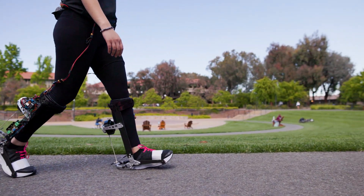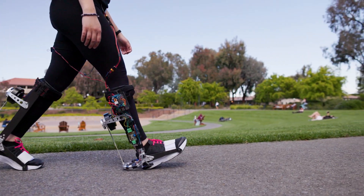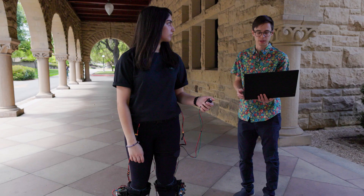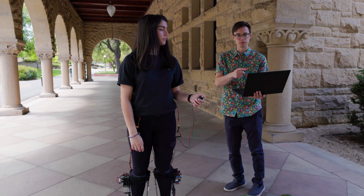In this project we built a portable exoskeleton — a device that is like a motorized boot and helps you to walk. It's the first device that provides benefits in the real world, meaning as you're walking in your daily life we can actually make it require less effort and help you walk faster.